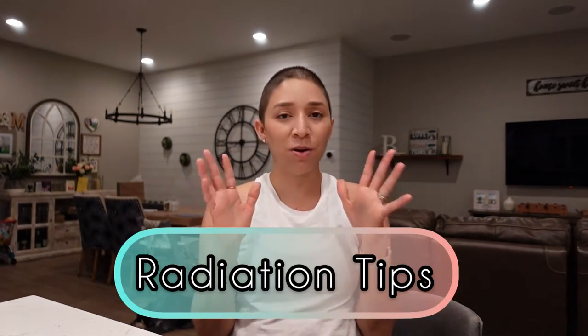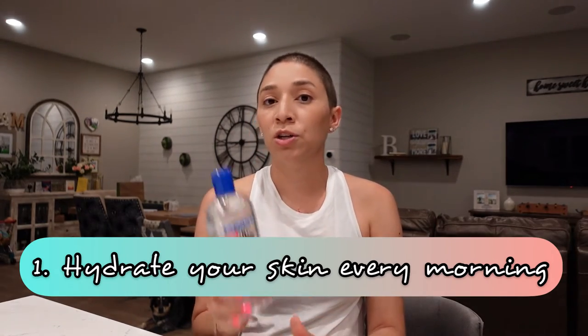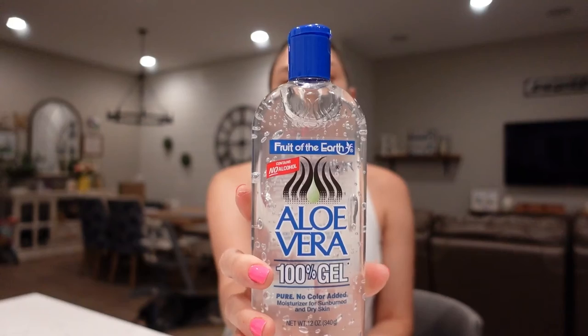Let's get into my tips for radiation. Tip number one has to do with hydrating the skin. You're going to want to put something on every morning. My radiation nurse gave me aloe vera gel to put on in the morning — you'll notice this is not the green kind we grew up with, no color added now. You put it on the skin avoiding the stickers, like finger painting. I start where my lumpectomy was and come up, covering the whole breast area because they're radiating the whole breast area.